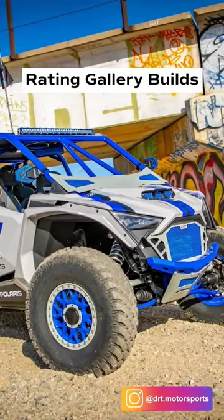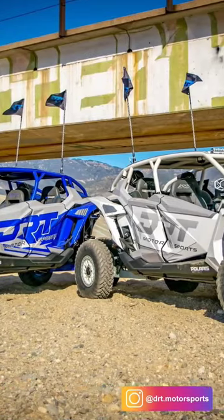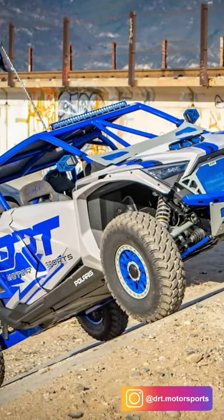The DRT's Razor, '22 Polaris Razor. It's sitting on KMC KS-235s, 15x7, EFX Motivators, stock suspension.